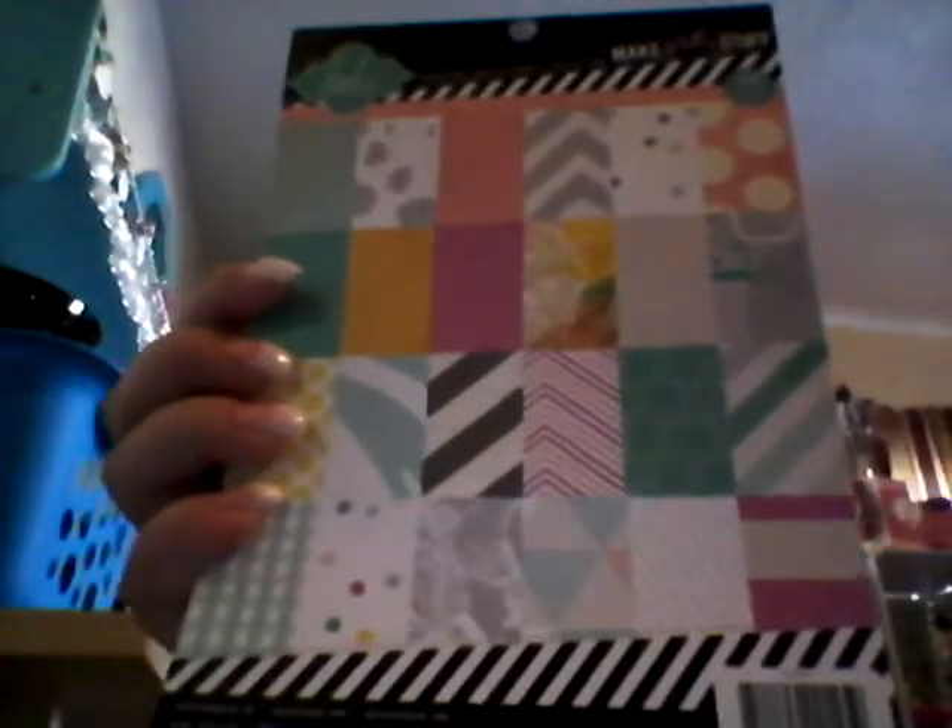Back to Joann's — I picked up the last three colors of Color Shine that I needed to complete my collection. I got the citron, the navy blue, and the sea foam. I also picked up the Heidi Swap stamp set, these stencils — stripes and polka dots — and the 6x8 paper pad. Very pretty colors, very pretty papers.